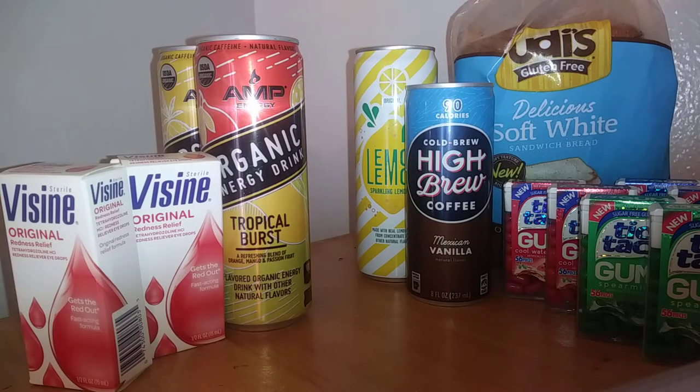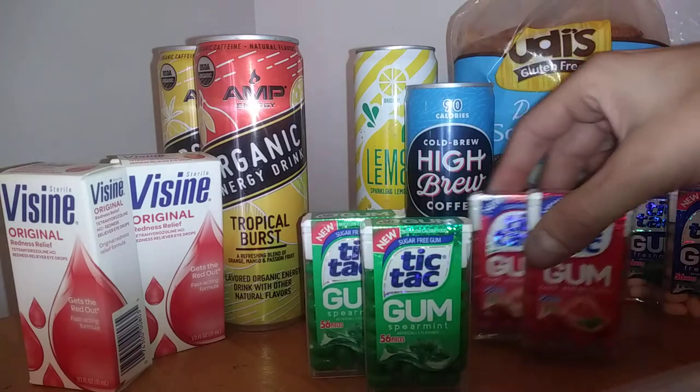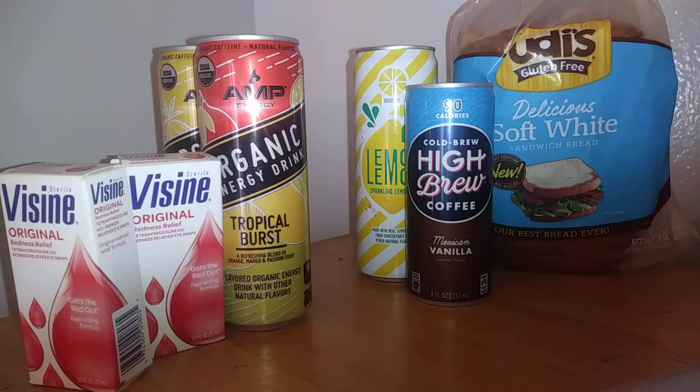Next we have the Tic Tac gums, purchased over two separate days. They are $1.14 each. I paid $6.84 for all six of them. I got back 50 cents back for each one, making it $3.84 for six, or 64 cents a piece.